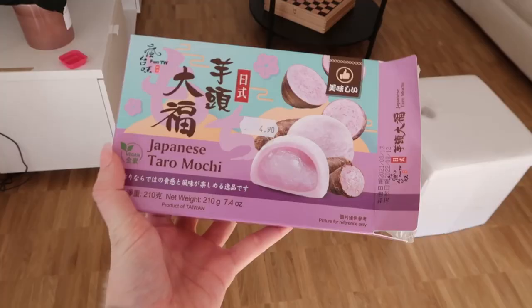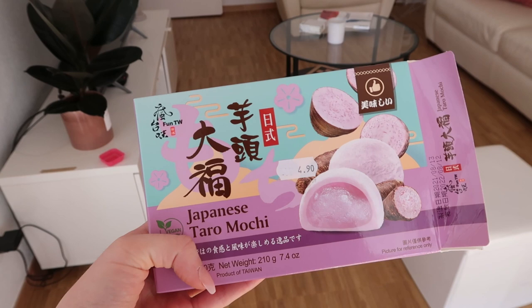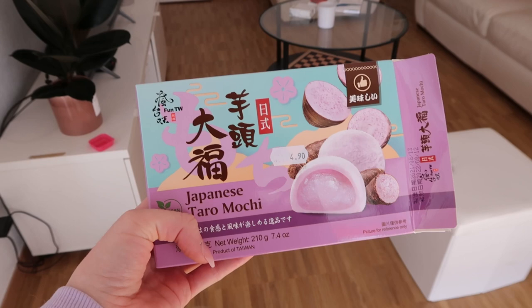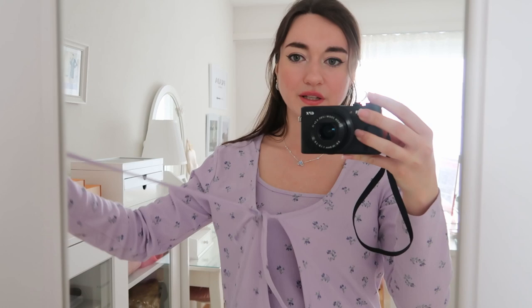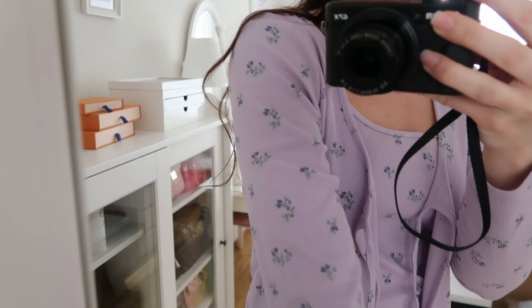There's something I wanted to show you that's not related to the dog. I discovered the store near me that sells mochi, and these ones are taro mochi - they look delicious. I actually had half of one yesterday and I'm going to have the other half now. I love it because it matches my little top. I recently bought this cami top and on top I put this light purple, mauve, lilac cardigan with very cute little flowers.